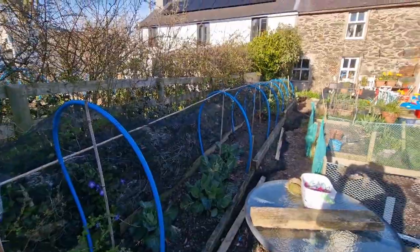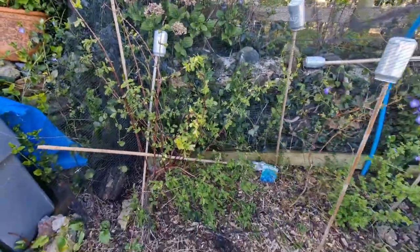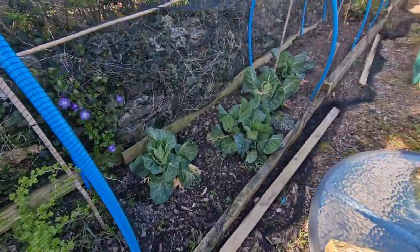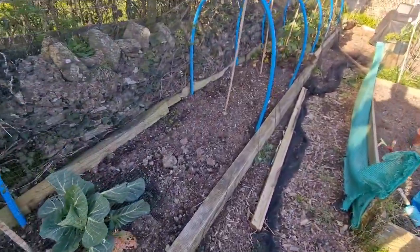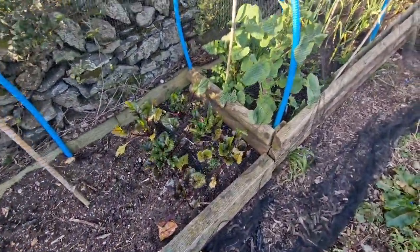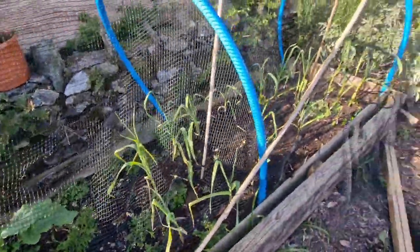This bed down the side we've got a honeyberry which is starting to get plenty of flowers on it — hopefully we'll get some fruit off that this year — a blueberry, and a gooseberry. Then we've got the cabbages, and we've kept this space clear for the broccoli. A couple more beetroot down there, some swedes which have gone to seed and need to come out, and then some more garlic.